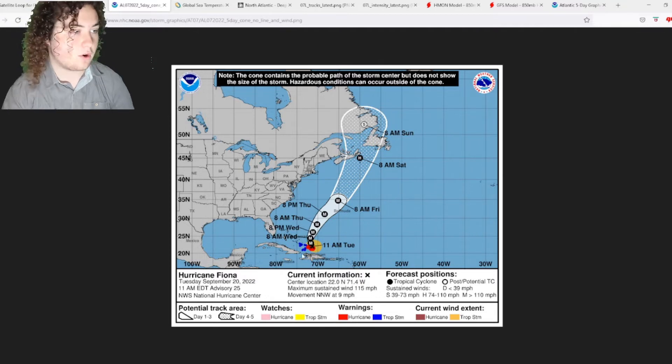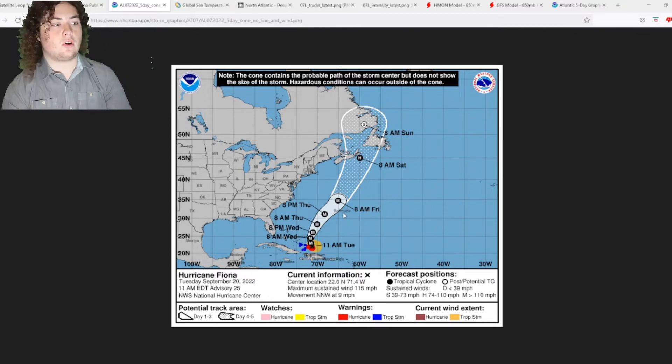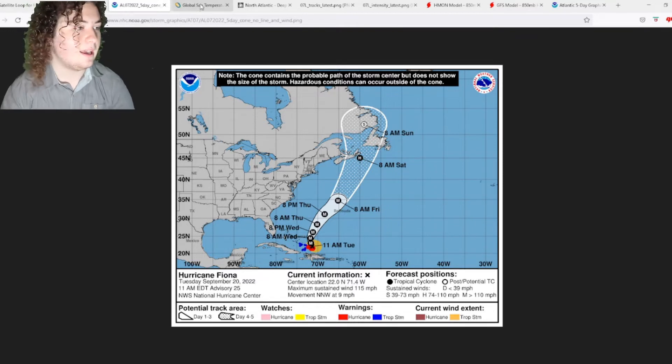We have a hurricane warning for the Turks and Caicos. Bermuda could be under a hurricane warning pretty soon, because there's a chance this system could bring hurricane force winds or even the eyewall to the island. We'll have to pay close attention as time continues to progress. There is also a tropical storm warning for parts of the Bahamas.